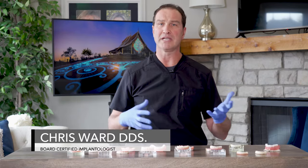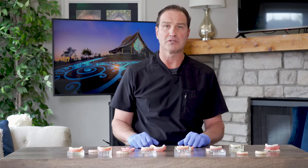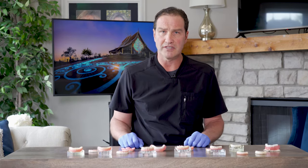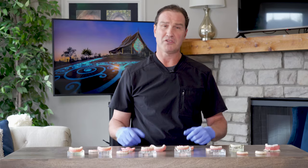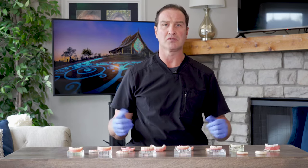Hi, I'm Dr. Chris Ward. I've been doing implant dentistry for about 20 years, and one of the things that's common to most patients as they come in is in their research to figure out which options are the best choice for them — what are the advantages and disadvantages of each one, what are the costs, what are the obstacles, and what are the expectations with all of them?